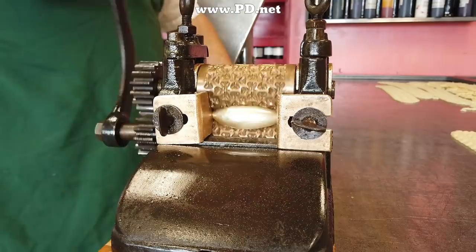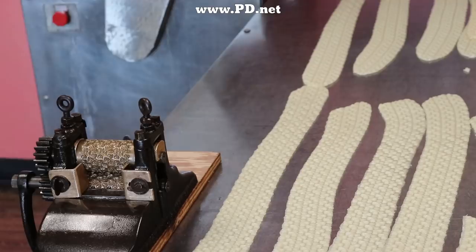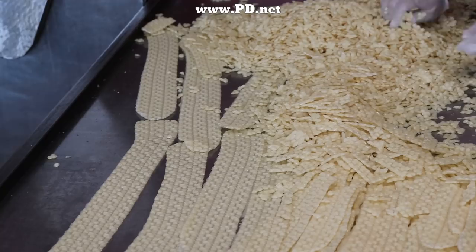Now all that's left to do is break up the shamrocks into little individual pieces, and we do this by dropping them. Why else do they call this type of candy 'drops'? And there we have it — my impression of barmbrac in hard candy.